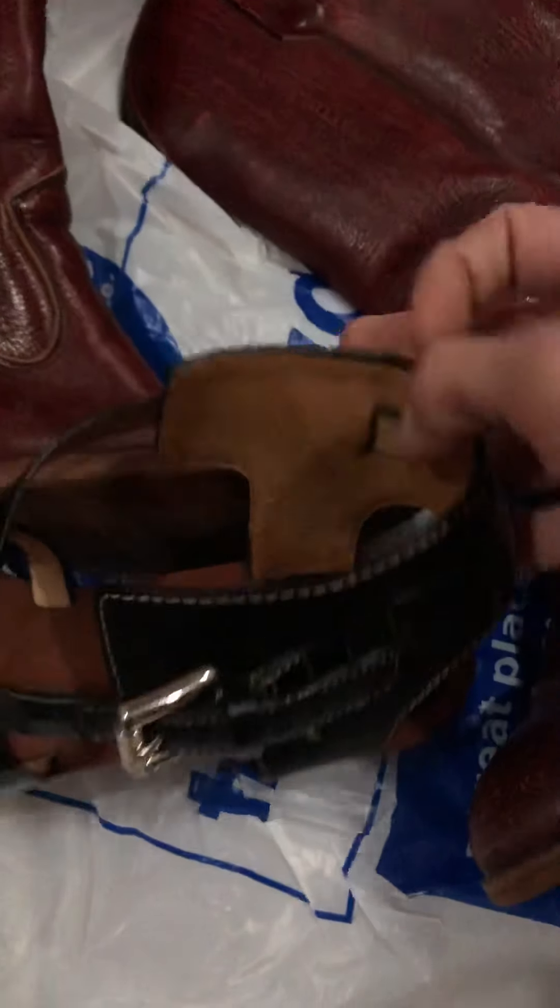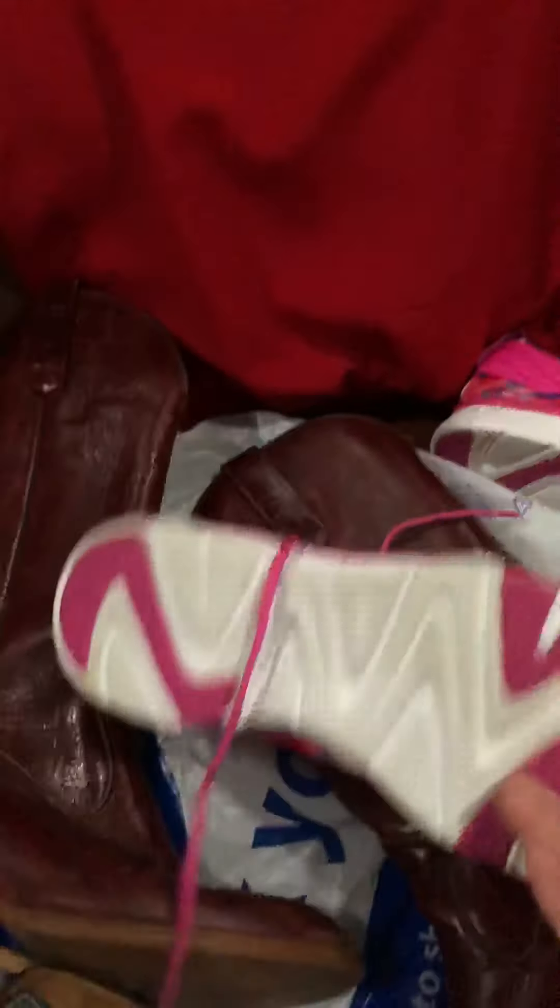I got a pair of Coach sandals with a wedged heel — the inside is leather and you can see the Coach branding on the inside. I also got a pair of tennis shoes that look brand new.